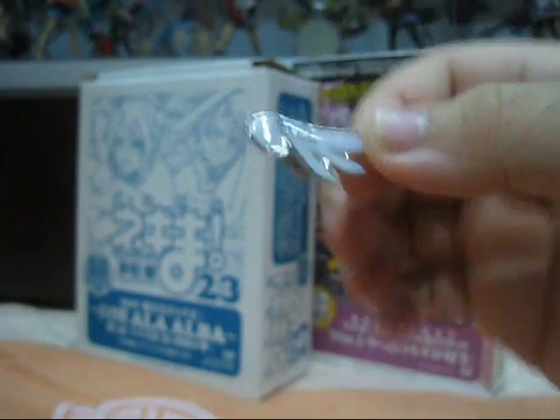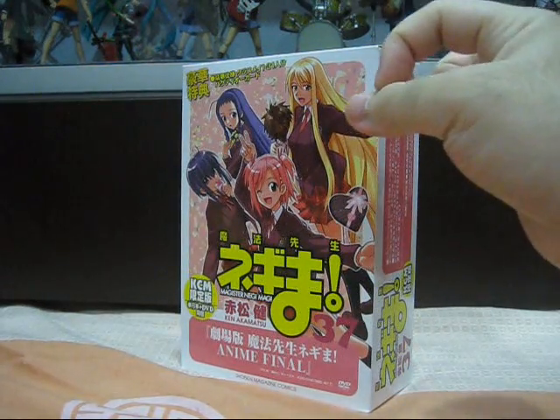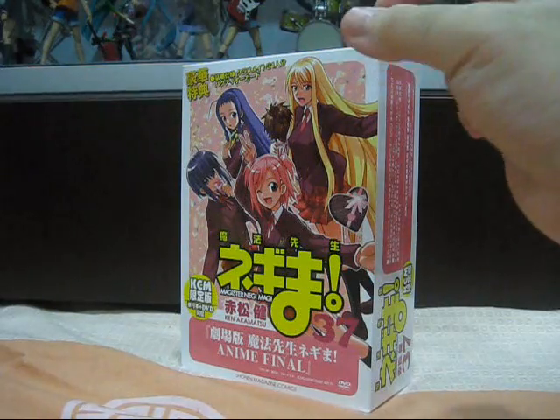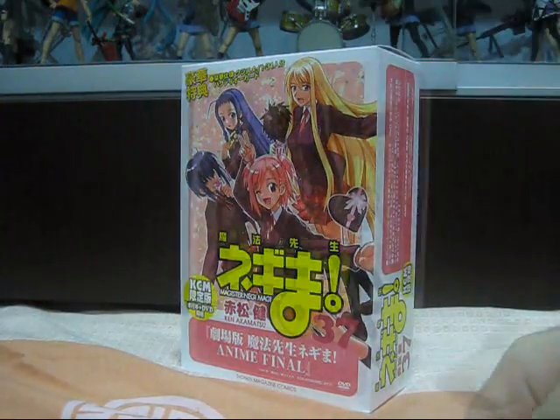Volume 37, however, hit the ball out of the park in terms of outstanding bonus items that make this particular volume a perfect collector's item that any Negima fan would want to own. Without further ado, let's jump straight into the review to find out.